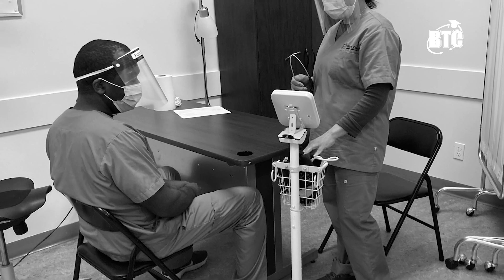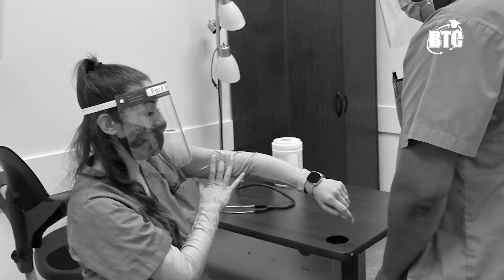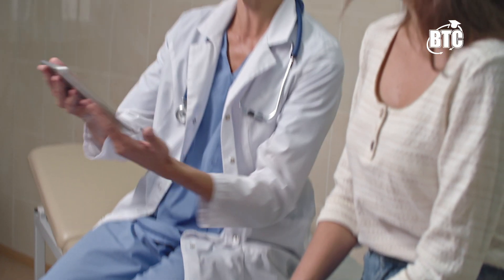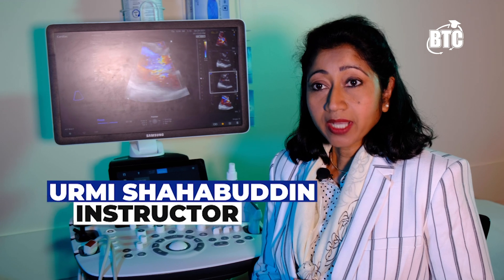I would recommend BC Tech College for my colleagues — IMGs from different countries who received their medical certificates from different countries — coming to Canada, as well as non-medical students who want to have a healthcare job. If you are interested in working in the medical field in Canada and determined to work as a cardiac sonographer, please join us.